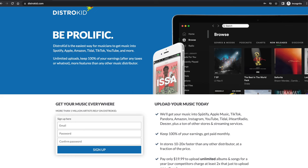On DistroKid, they don't specifically say '150' like TuneCore does, but they do say on their website they'll get your music into the main ones — Spotify, Apple Music, TikTok, Pandora, Amazon, Instagram, YouTube, Tidal, iHeartRadio, Deezer — plus a ton of other stores. If you need something very specific, double-check, but for the main ones, they equally compare on the distribution level.